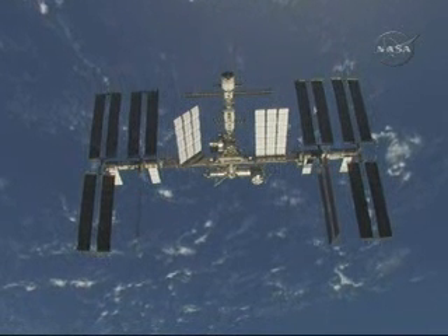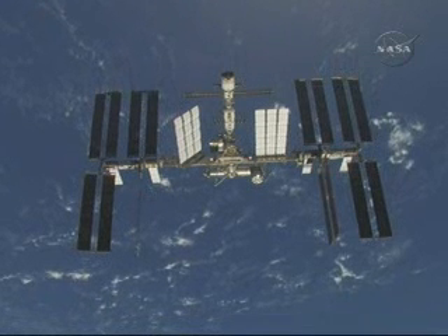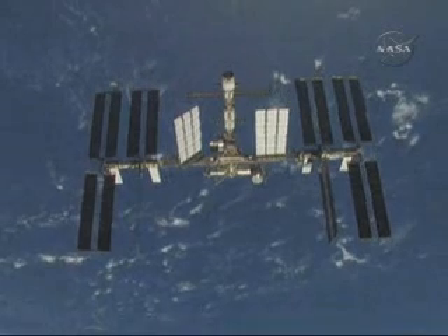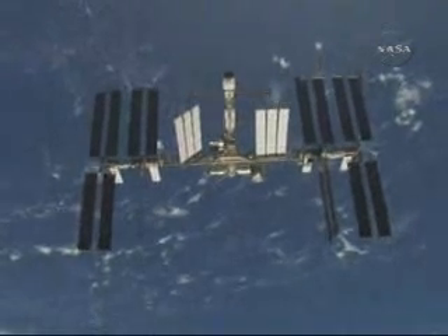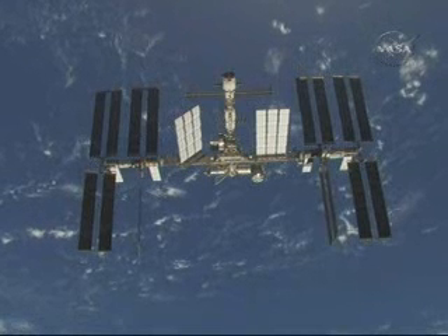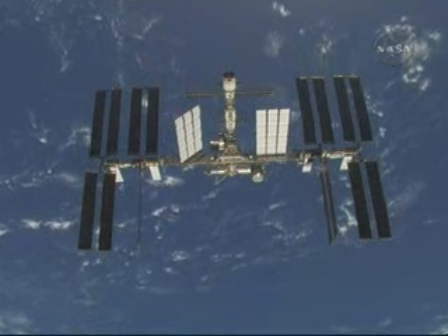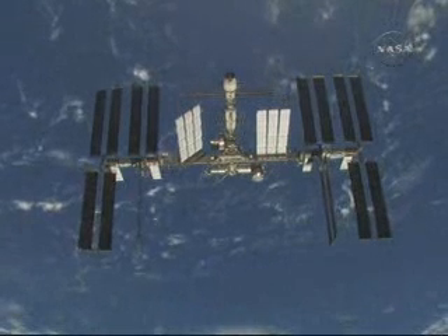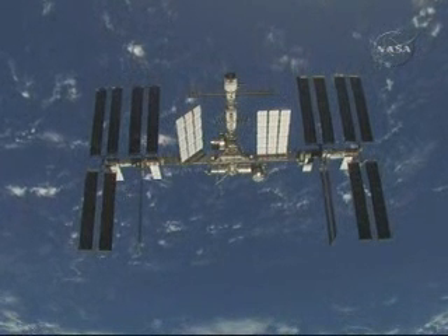There's still a view being replayed from today's fly-around of the International Space Station by Space Shuttle Discovery. That again started at 3:21 p.m. Central Time and wrapped up at 4:07.